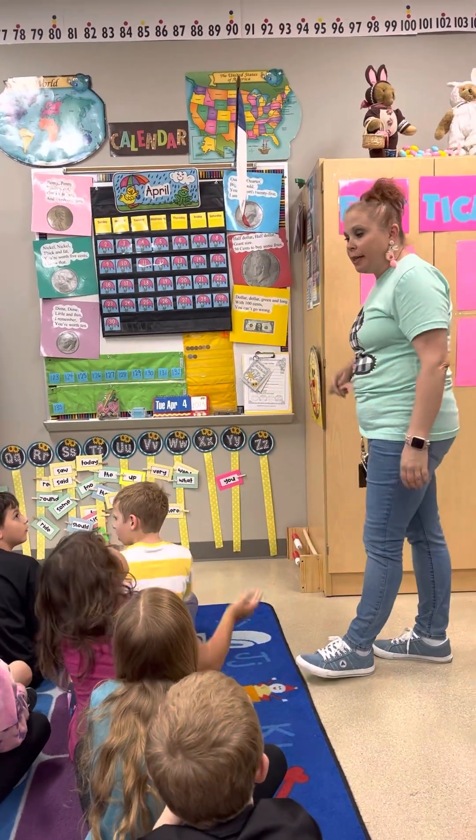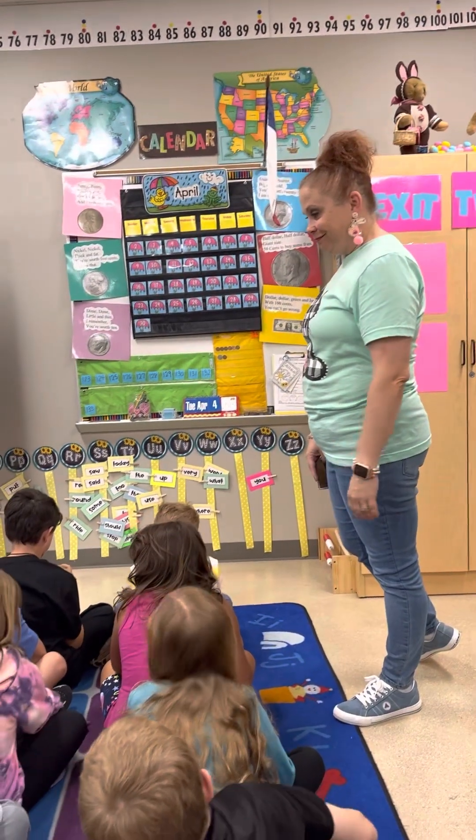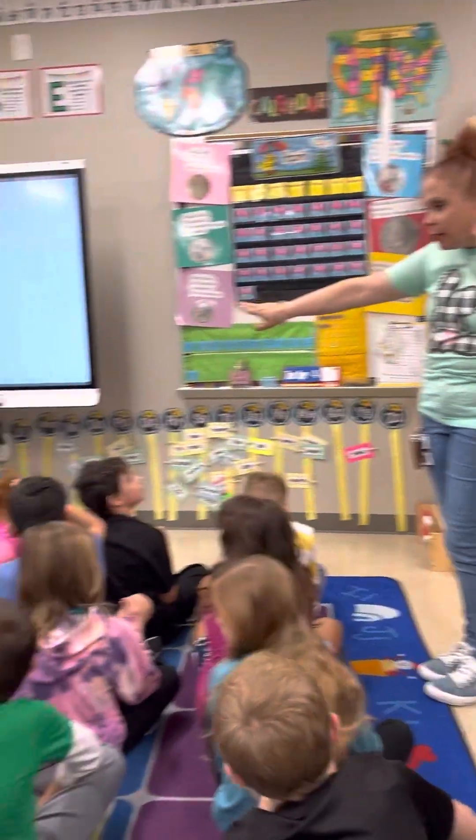Good. How many states do we have? Eleanor? 50. 50 states. So remember, we're going to point to the word wall as we sing, for alphabetical order. Ready?